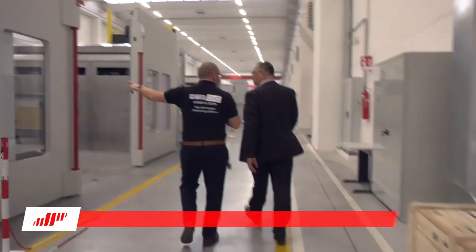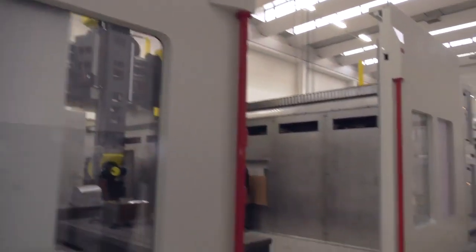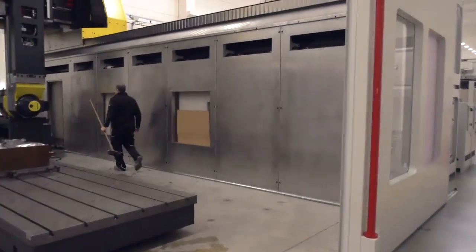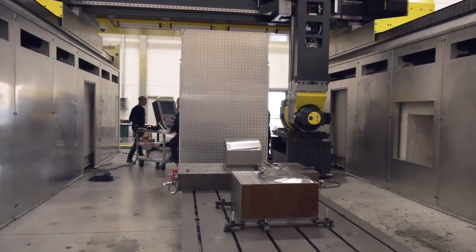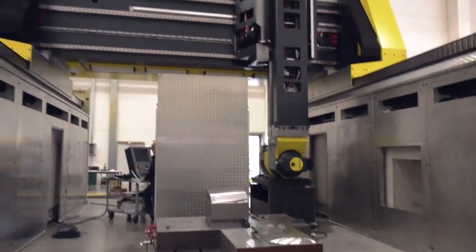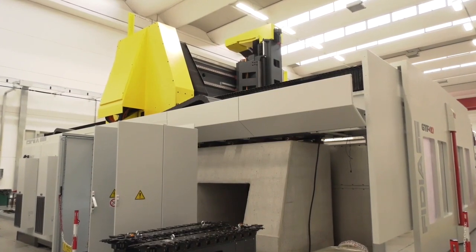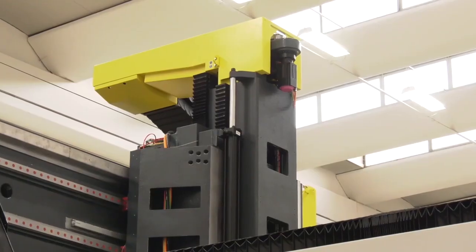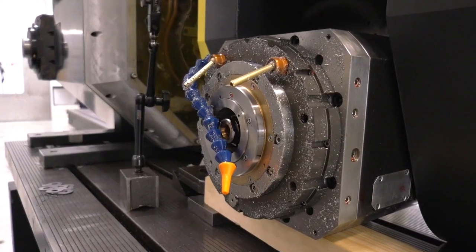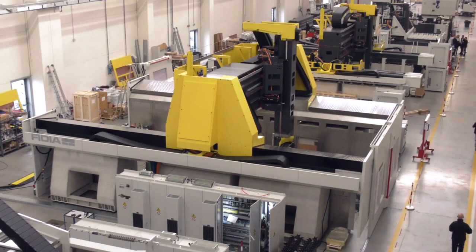The GTF 40 is the biggest machine in the Fidia range. This machine has been sold to Skoda Auto in Czech Republic — 7.6 meters in the X, 4.5 in the Y, and 1.5 in the Z-axis. Just look at the size of that gantry — it's huge and very stable.